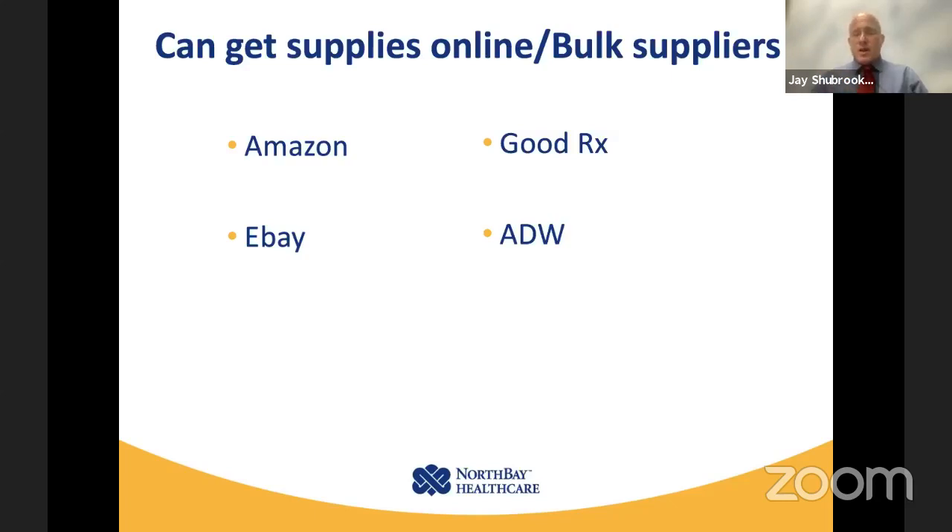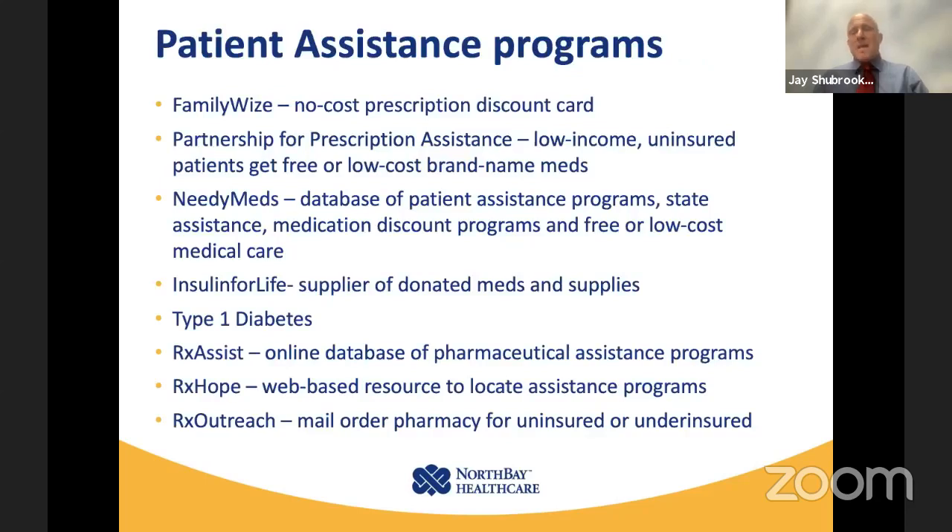Advanced Diabetes Warehouse is another place to get bulk supplies. There are also many patient assistance programs. FamilyWise provides discount prescription cards. Partnership for Prescription Assistance provides free or low-cost brand-name meds for low-income uninsured patients. NeedyMeds.com has a database of programs. Insulin for Life has been a regular supplier of medications in Solano County during COVID — we've been able to give out medications and technology to Solano County residents through gifts from Insulin for Life. Type 1 diabetes also has its own special challenges, and there are organizations that can help cover costs for those patients.